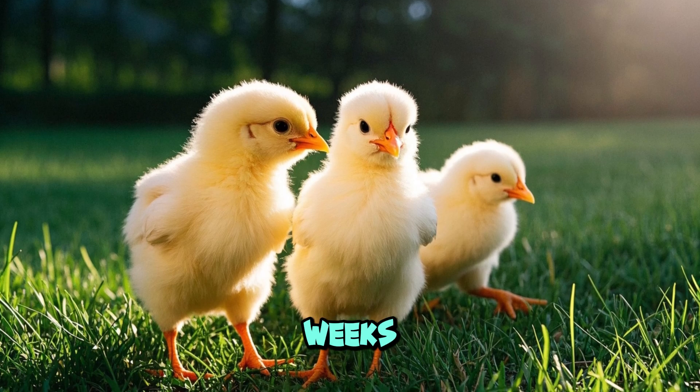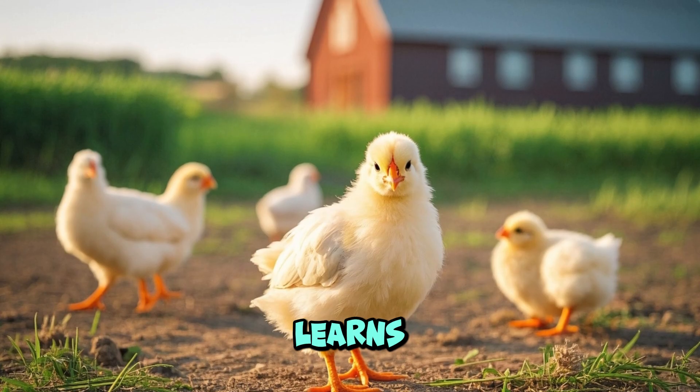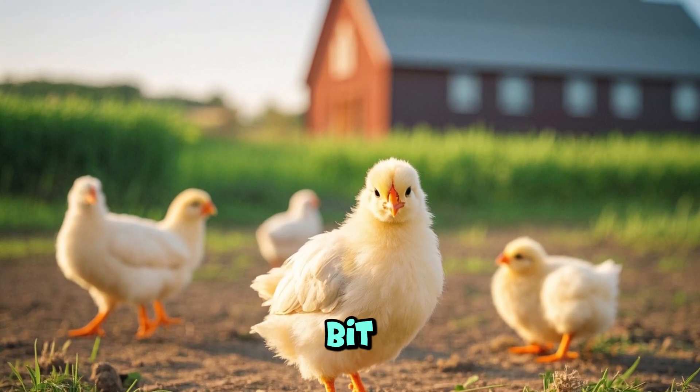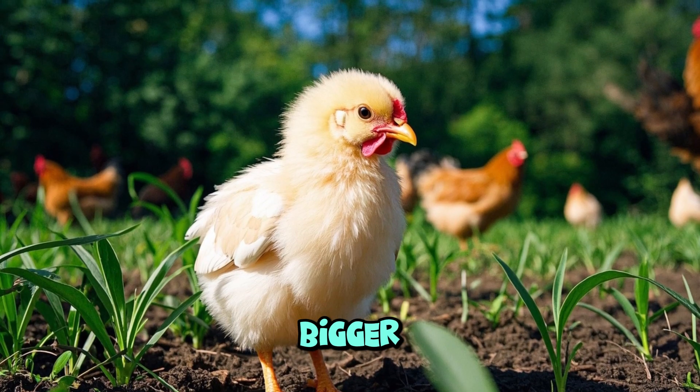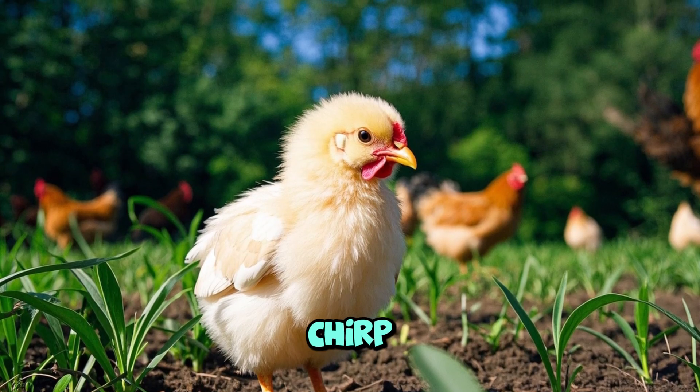When the chicks are about three weeks old they start to look like little chickens. The chick learns to walk, eat, drink, jump, and fly a little bit. They grow feathers, get bigger, and start to act like adult chickens. They also start to chirp.